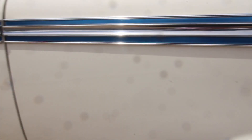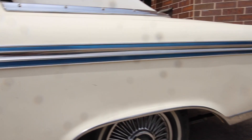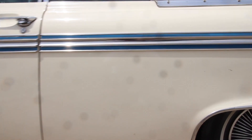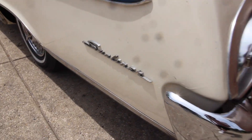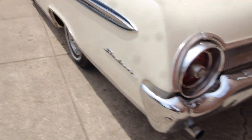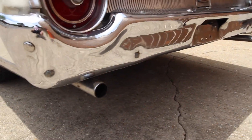Definitely a couple of nicks right there on the paint. There's no rust anywhere on the body. Touch-up, touch-up, a couple more touch-ups — a little bit of dust; we were doing a little sanding and it kind of got over what I was working on unfortunately.